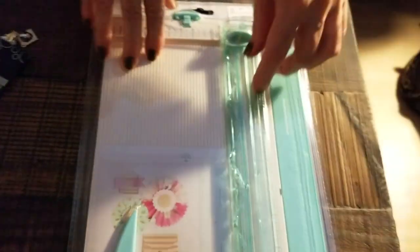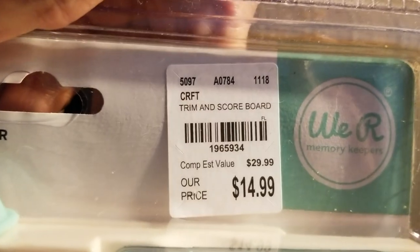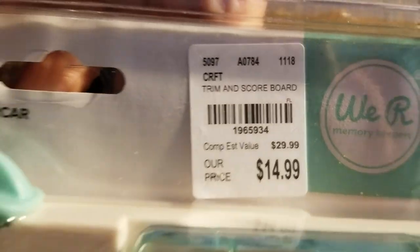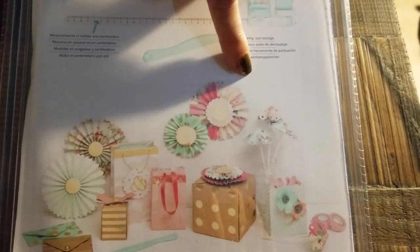Then I bought this because I have another cutter that cuts the paper. But I didn't have a scoreboard, so I thought this was kind of neat to have it. It doesn't hurt to have an extra paper cutter. And it shows you how to make paper flowers, a little box, and a few other things on the back. So I thought that was kind of nice too — making paper flowers.